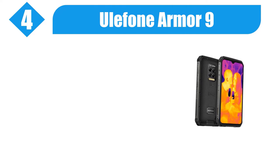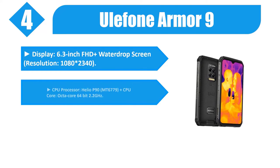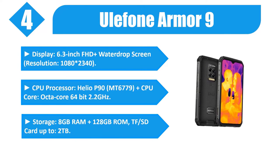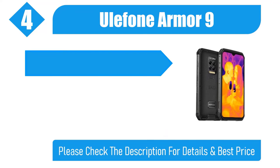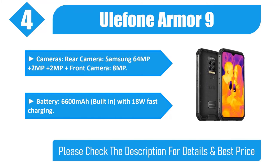Number 4: Ulefone Armor 9. Display: 6.3-inch FHD plus water drop screen. Resolution: 1080 x 2340. CPU processor: Helio P90, MT6779, plus CPU core, octa-core 64-bit 2.2 GHz. Storage: 8GB RAM plus 128GB ROM, TF/SD card up to 2TB. Cameras: rear camera Samsung 64MP plus 2MP plus 2MP, plus front camera 8MP. Battery: 6600mAh built-in with 18W fast charging.